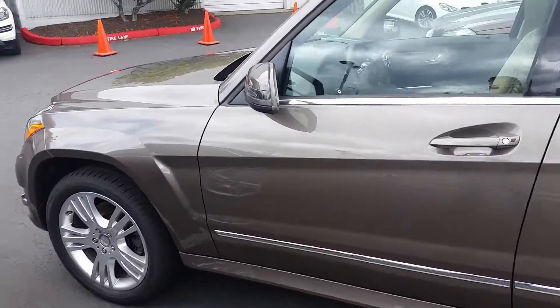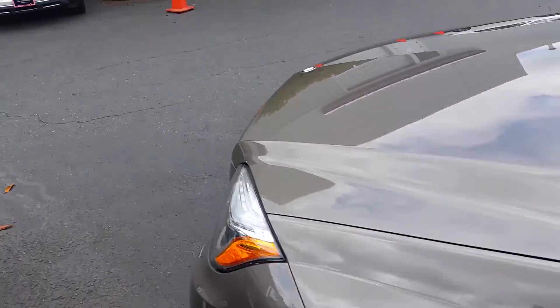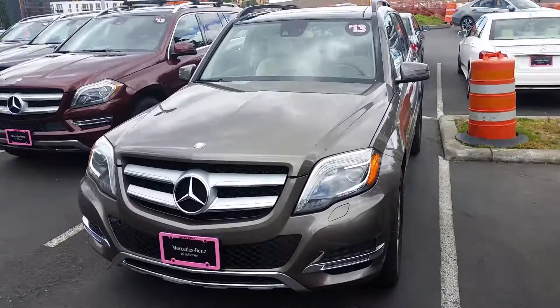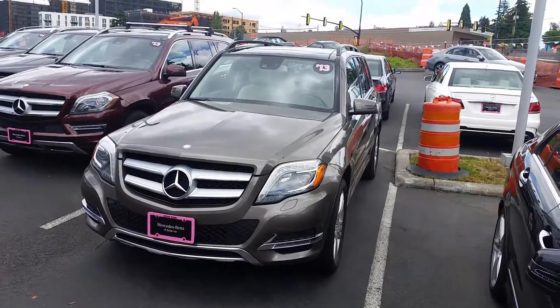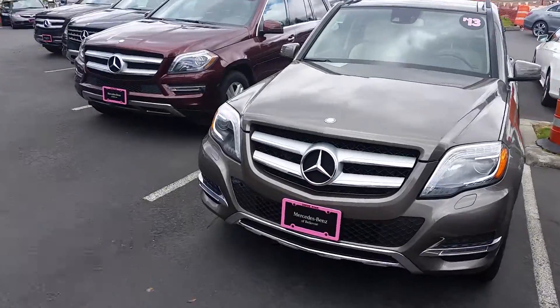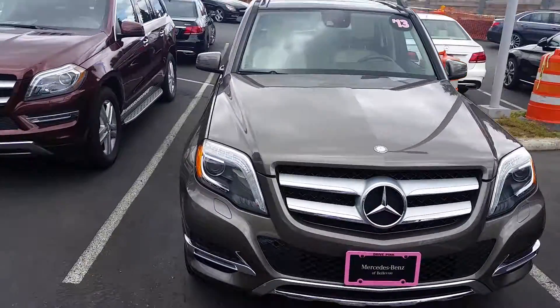I'll also work on sending you something called the I-Packet. What it is, it has the vehicle history report in it, it has what we did to the vehicle when we got it in — lots of great information that will help with your vehicle search.